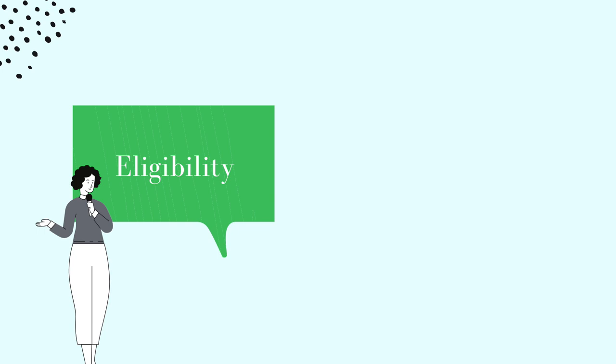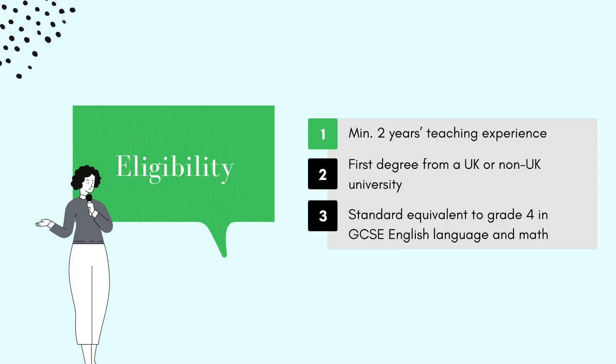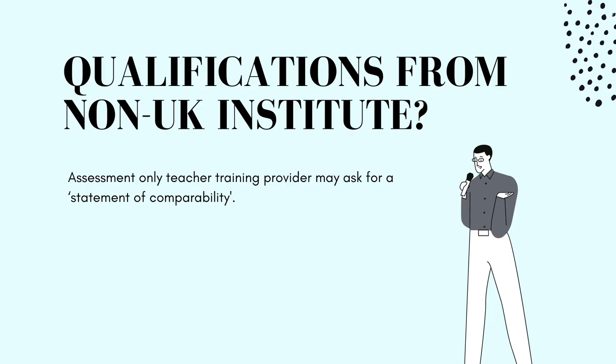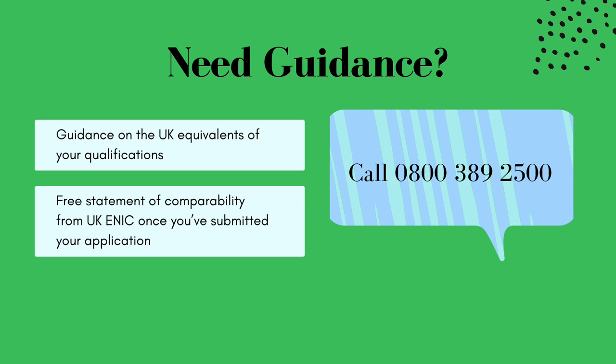To apply for Assessment Only QTS, you do not need a formal teacher training qualification, but you must have a minimum of two years of teaching experience, a first degree from a UK or non-UK university, and have achieved a standard equivalent to grade 4 in GCSE English language and mathematics. If you are teaching children aged 3 to 11 in an English primary school, you also need the standard equivalent to grade 4 in GCSE science — biology, chemistry, or physics. If your qualifications come from a non-UK institution, your assessment only provider may want to see a statement of comparability. You can call the Department for Education's Get Into Teaching helpline on 0800 389 2500 for guidance on UK equivalence, or for a free statement of comparability from UK ENIC.